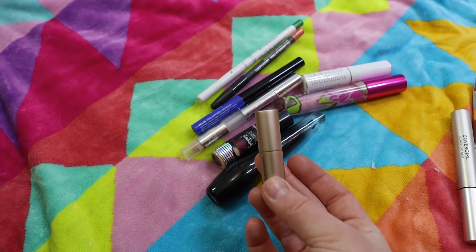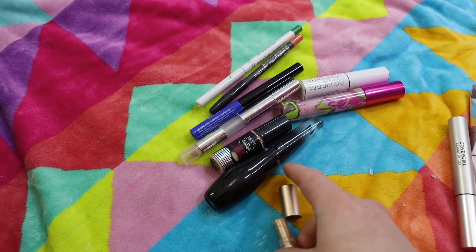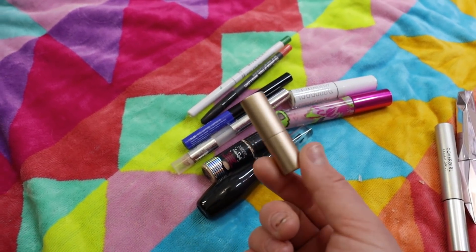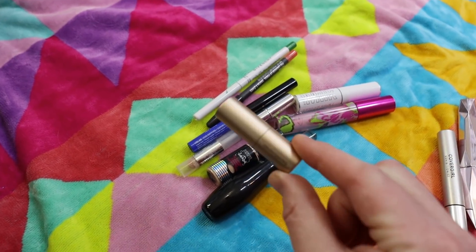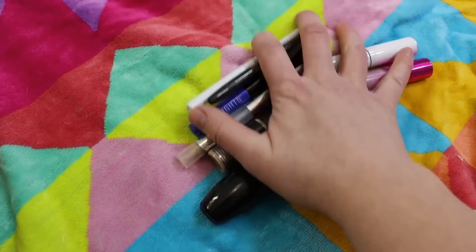This is a mini bareMinerals Stick Foundation in Opal 01 that I got with a coupon code on Sephora. I started using it as an eye primer and loved it — I actually used it up and purchased the full size just to use as an eyeshadow primer. I tried it on the skin but didn't like how it blended and looked a bit thick, but as an eyeshadow primer it's great. It also has SPF 25 and I feel like protecting my eyelids with SPF is important.